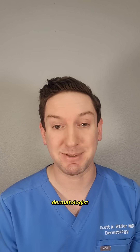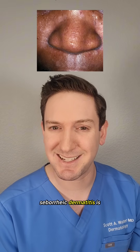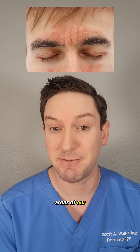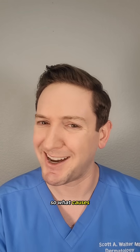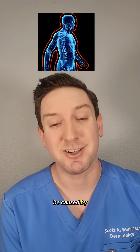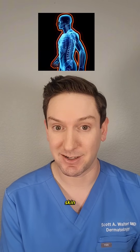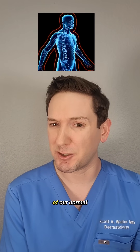Hi, I'm Dr. Scott Walter and I'm a dermatologist. Seborrheic dermatitis is an inflammatory skin condition that appears in the sebum-rich areas of our face and even scalp. So what causes it? It's thought to be caused by our skin's immune system overreacting to the normal yeast that lives on our skin, called Malassezia, which is part of our normal flora.